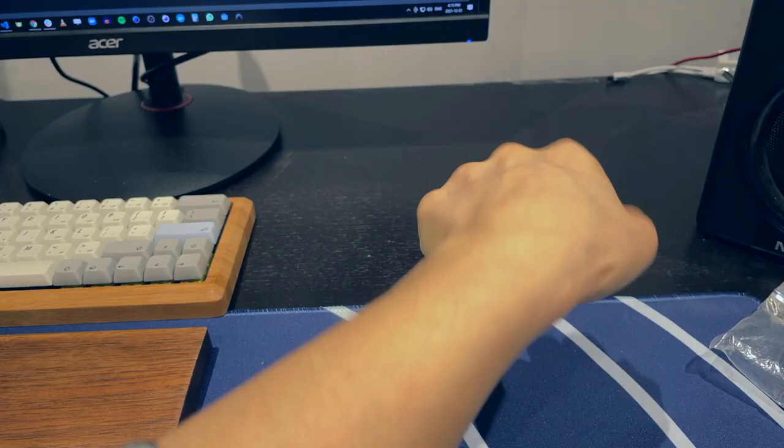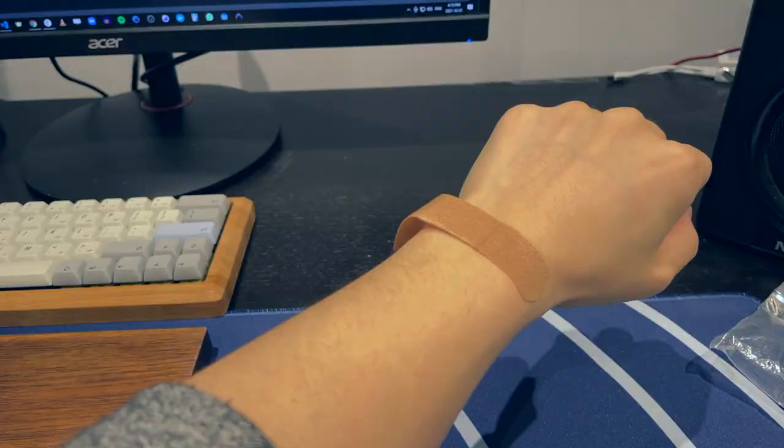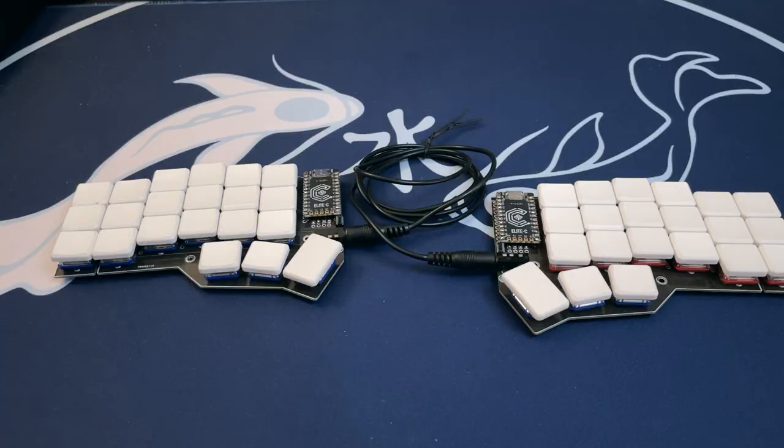But earlier this year I developed wrist pain anyway, so I built this fancy low-profile split ergonomic keyboard, which is super awesome, but I don't use it very much right now — and that's also another story for another video.